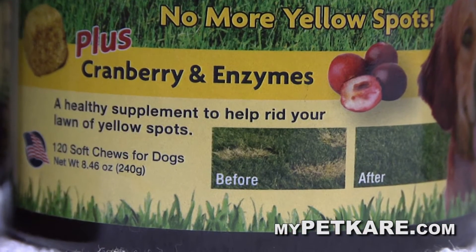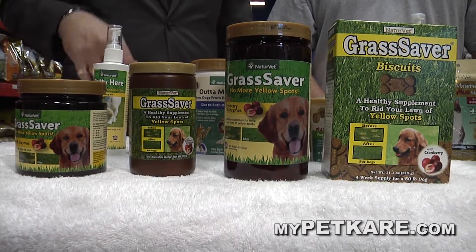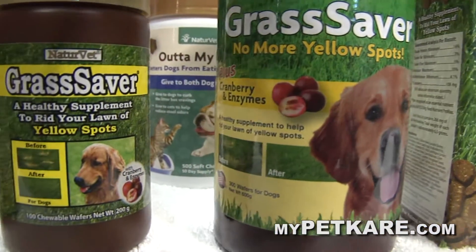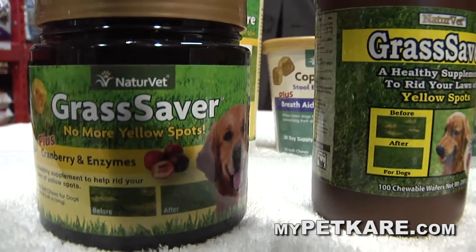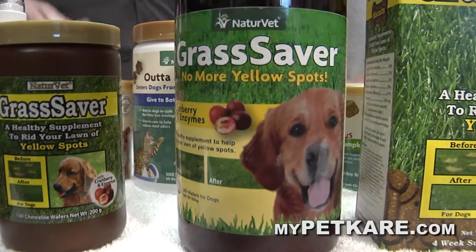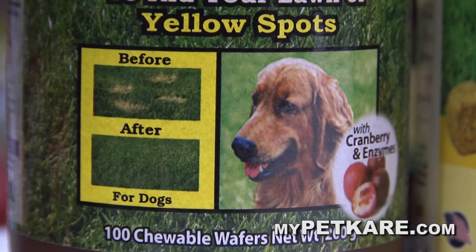It comes as a biscuit or a soft treat — soft treats for the smaller dogs who might be finicky, and biscuits for the bigger ones. You need about two weeks for it to work through the system, and then the pH goes down and your lawn stops turning brown. My biggest concern was whether it hurts the dogs — and actually it's better for them. They're less likely to have urinary tract infections with the lower pH, so it's not only helping your lawn but also helping your pet.